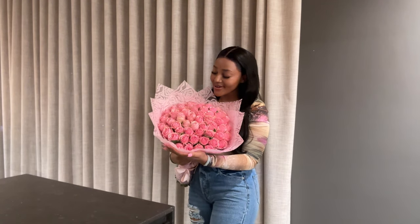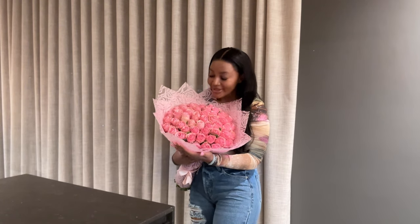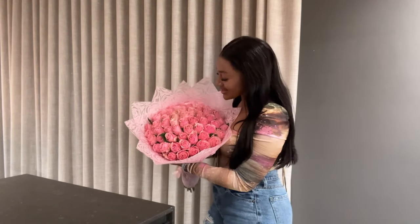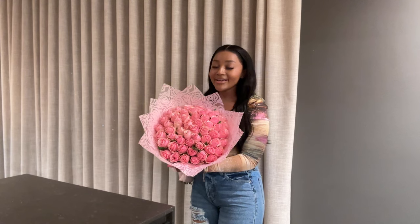I almost forgot to show you guys — oh my gosh, I love my flowers! How beautiful are my pink roses? They came as a delivery and I was really taken away when I saw these because I love pink roses, and the paper wrapping even matches the roses. This is so cute!